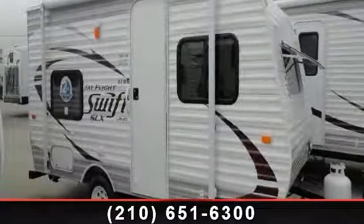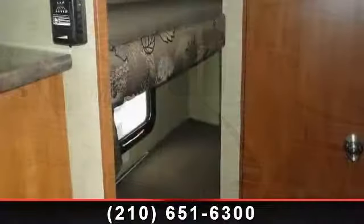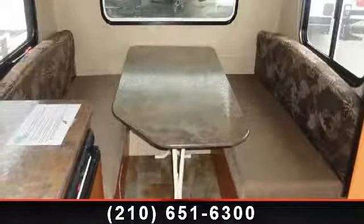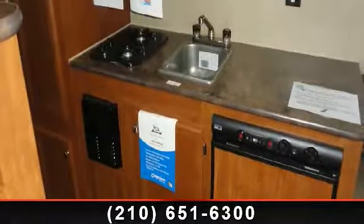Imagine yourself in this 2014 Jayco J-Flight Swift SLX 154BH. If you are looking for an RV with quality construction and ease of towing, this may be the one. Perfect for vacationing, adventuring, or just relaxing, this travel trailer awaits you.